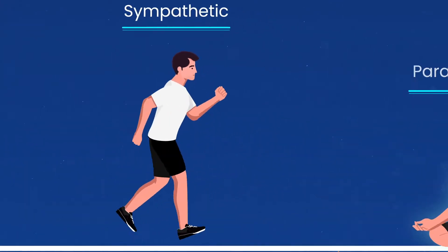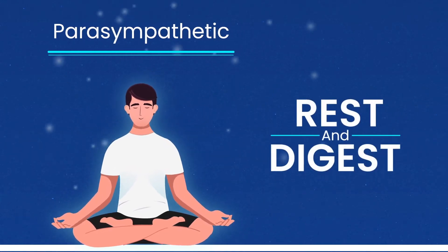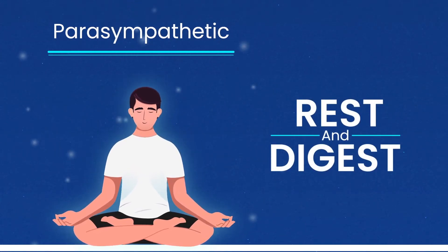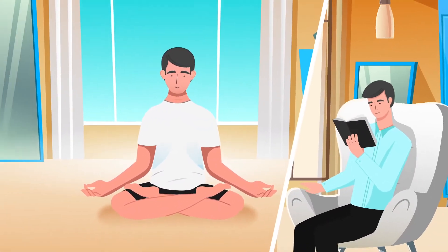In contrast, the Parasympathetic Nervous System, colloquially known as rest and digest, recharges the body for future activity. When activated, this system creates calmness, recovery, and sleep.